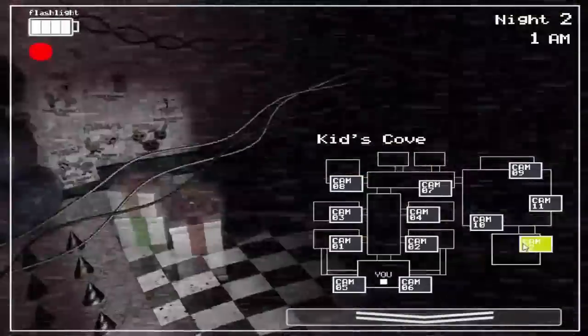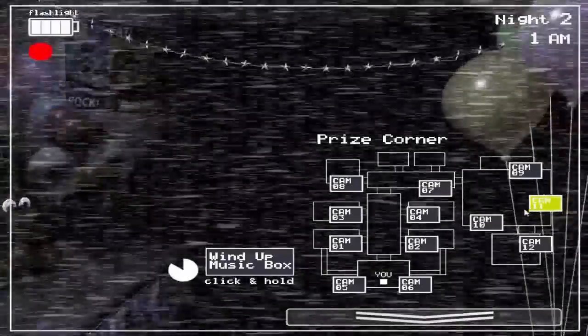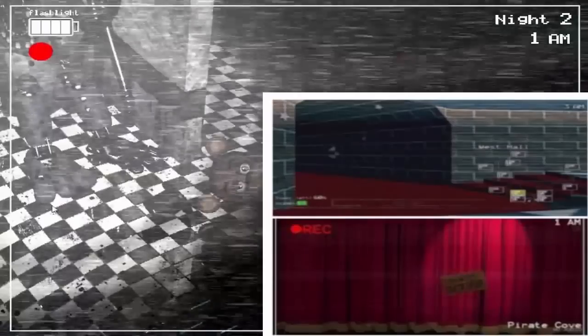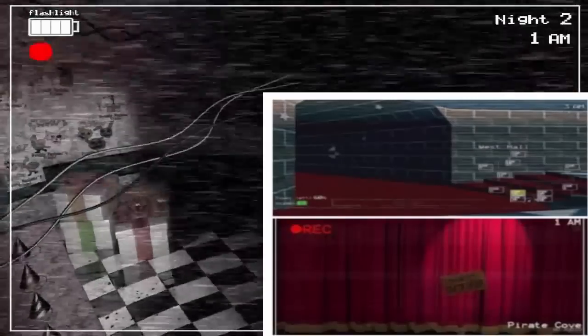Alright guys, in today's video we're going to talk about some more fake images from Five Nights at Freddy's 2. Now the first one is clearly fake, but it's been sent to me so many times you guys wouldn't believe it.